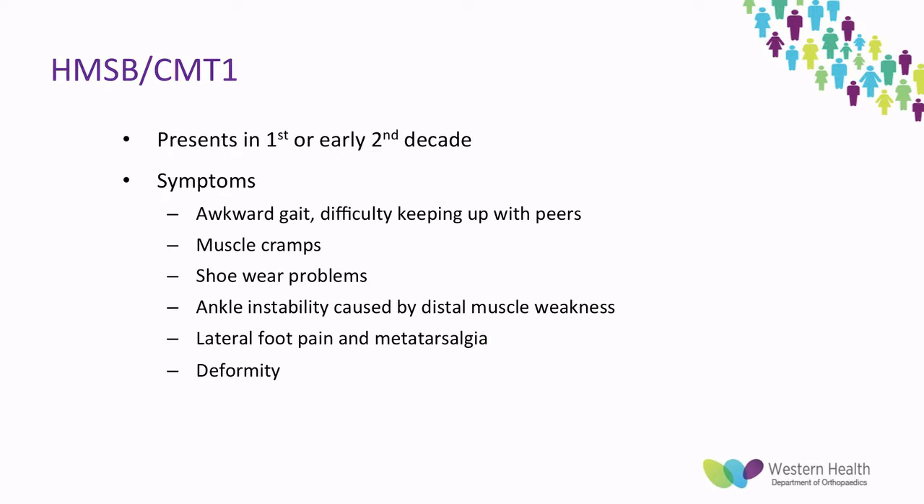CMT1 presents in the first or early second decade of life. The initial symptoms are awkward or clumsy gait, difficulty keeping up with peers, muscle cramps, trouble with shoe wear, and later on ankle instability from muscle weakness, and on to lateral foot pain, metatarsalgia, and eventually deformity.